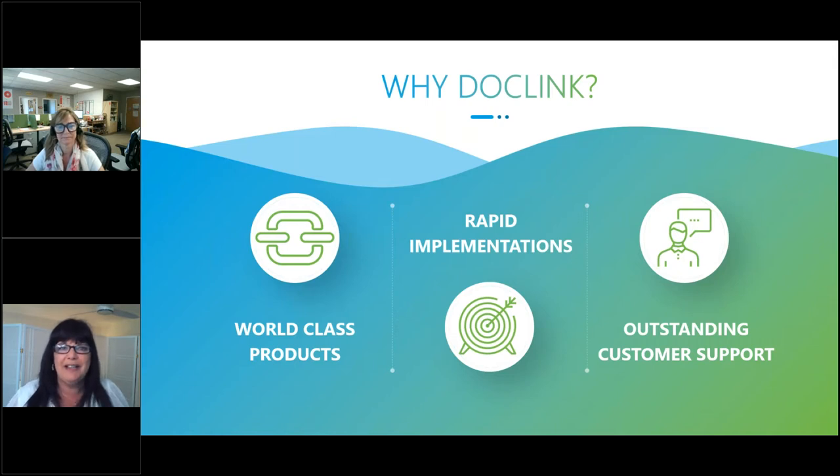DocLink truly has world-class products. There is a depth of functionality in DocLink that I don't see with other applications. We can do very rapid implementations depending on your requirements. We always get glowing reviews on customer support — it's part of our organization strategy to have a customer-intimate strategy, meaning we really treasure you as the customer and want to make sure we're helping you meet your business needs. When you call tech support, they're going to get back to you very quickly, and for any issue, question, or ongoing education needs, we're there to support you.